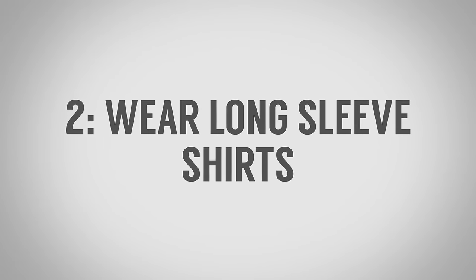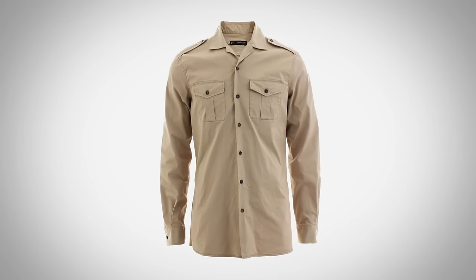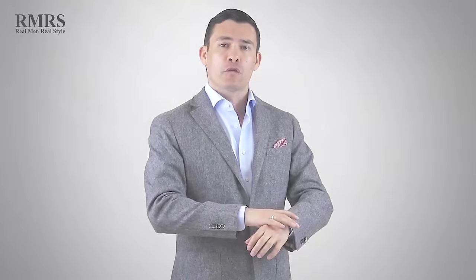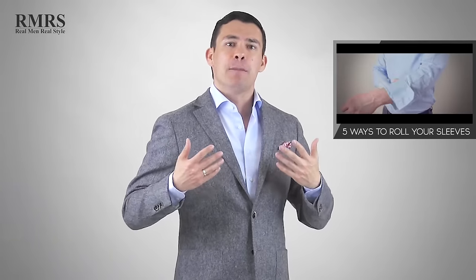Tip number two is to wear long sleeve shirts and to look for shirts that actually have epaulets and double breast pockets. There are shirts specifically made to be worn longer and they're going to look better on you than a tight t-shirt. Stay away from t-shirts. Always look for a shirt that's going to be long sleeve — it's just going to look more proportional. There are so many lightweight breathable materials out there that will be just as cool, if not cooler, than a t-shirt. And if it's that bad, roll up the sleeves — it's going to keep the proportions looking better overall.